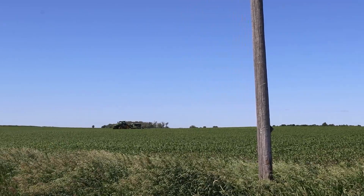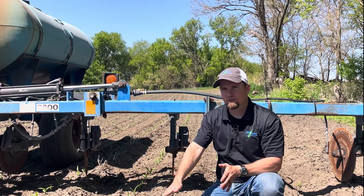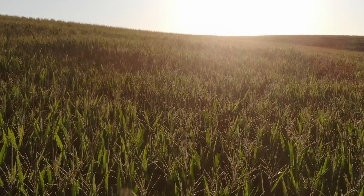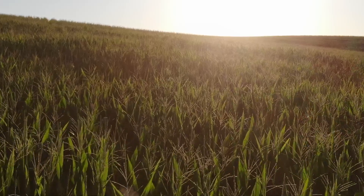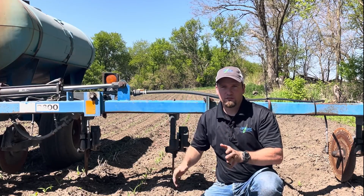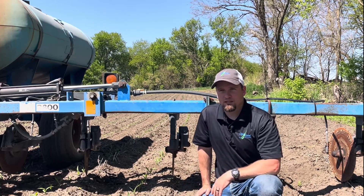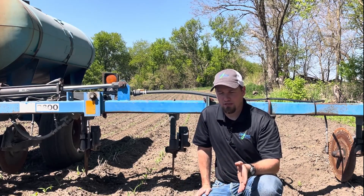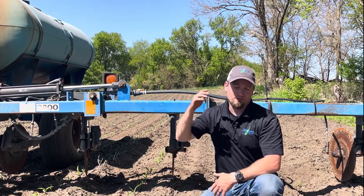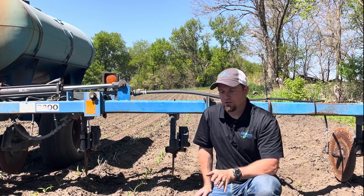So why is V4 so important? Because really, that's when we want to start side dressing that nitrogen so that it has time to get to the roots — really from that V8 on up until tassel time frame. During that time frame, the corn plant is going to take up about 60% of its total nitrogen uptake for the season. Depending on how big a crop that is, that's quite a bit — taken up between four and eight pounds per day as it grows from that 12-inch tall stage to about 12 feet tall. So really a critical time for nitrogen uptake.